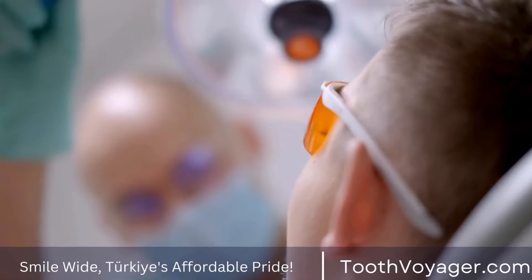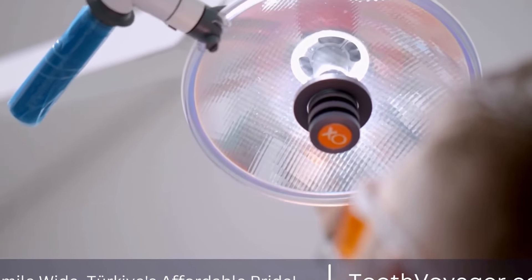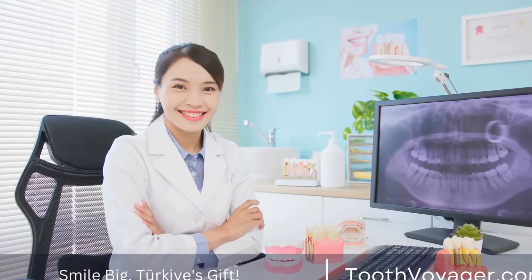In some cases, wisdom teeth may partially emerge, leaving a flap of gum tissue covering the tooth. This flap can collect food particles and bacteria, leading to inflammation and infection known as pericoronitis.